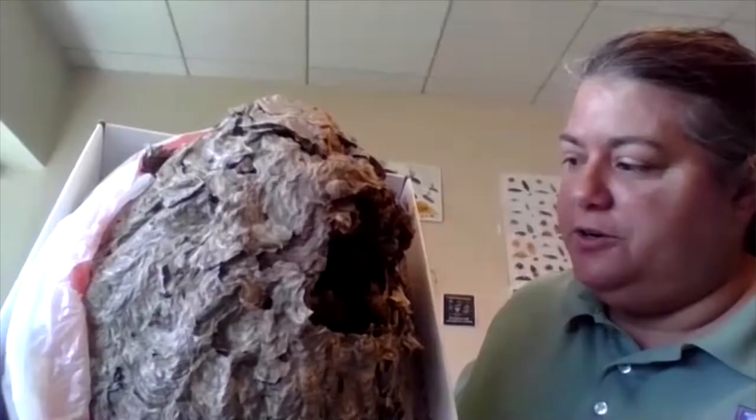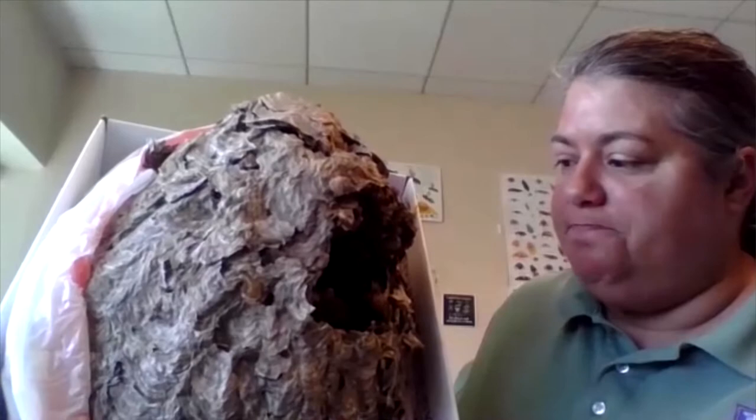Is this just one family that lives in here, or is it like an apartment complex? It's a colony. There's only one queen — like with bees, there's one queen and there's a caste system. There are worker wasps — yellow jackets or bald-faced hornets — and they're producing young all summer long.